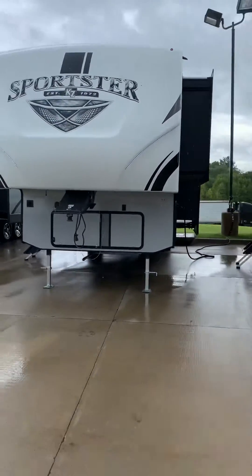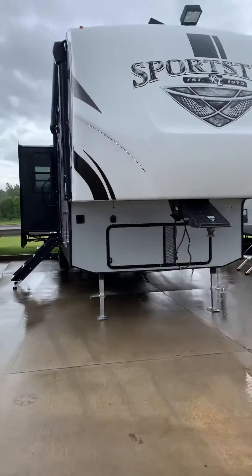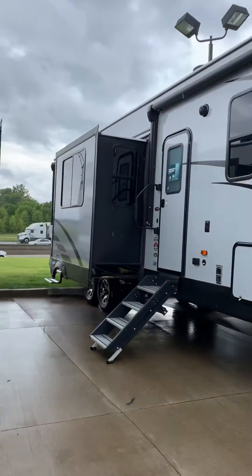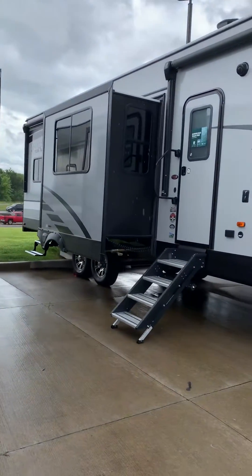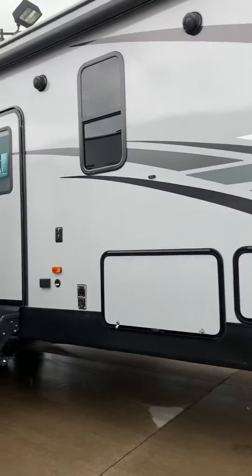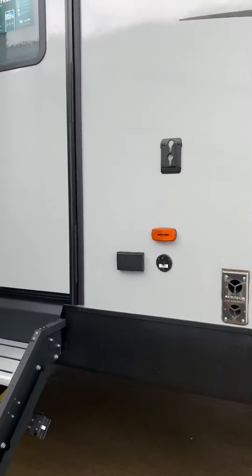The 343 TH11 Sportster, gen prepped with the generator and 30-gallon fuel station. Two awnings power with LED lights, outdoor speakers, and a spot for an outdoor TV.